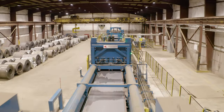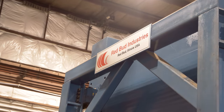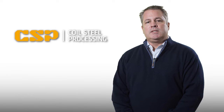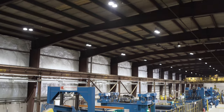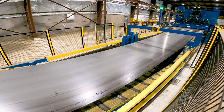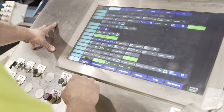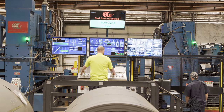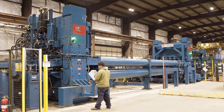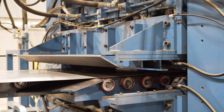Over the years we had received various solicitations from Redbud and we knew of them in the industry. When it was time to get serious about it, we reached out to them. We interviewed several manufacturers and looked at other machines in the field. We were really most comfortable choosing Redbud after talking with other folks that had recently installed their equipment. The training and support was really what stood out the most.